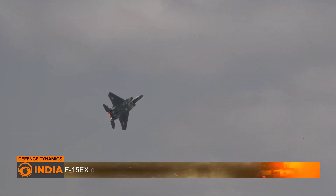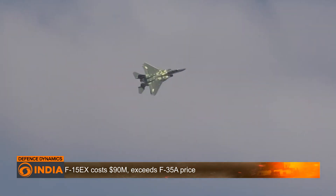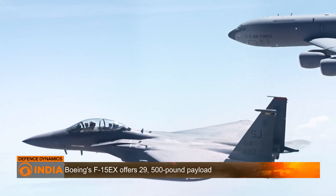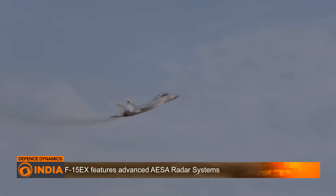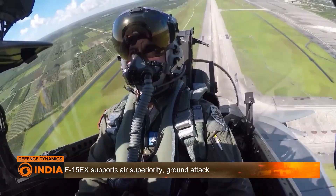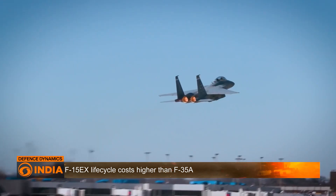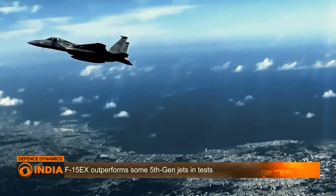Developed by Boeing, the F-15EX Eagle II is the latest addition to the F-15 family of fighter jets. This new variant is an advanced multi-role combat jet aimed at replacing the aging F-15C and D fighters in the US Air Force. It is equipped with advanced avionics and cutting-edge radar systems, and as an evolved iteration of the F-15E Strike Eagle, it is designed to carry out a wide range of missions, including air superiority, ground attack, and electronic warfare.